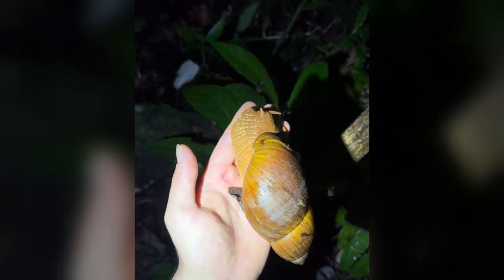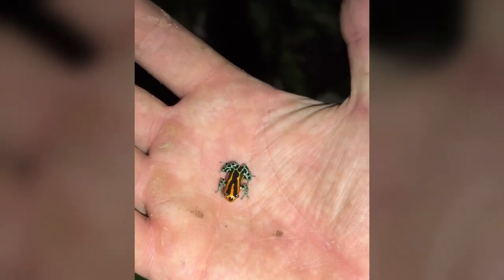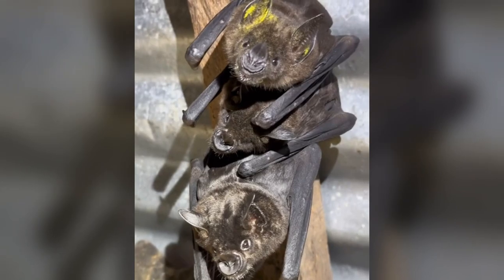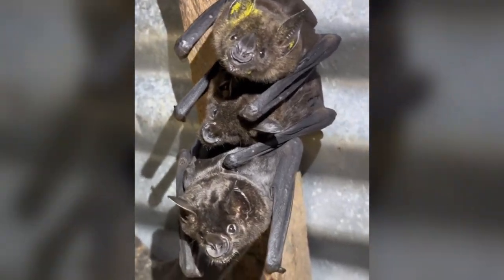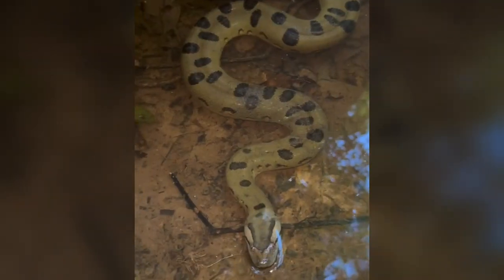This snail was huge too — I hear the locals like to eat them. This poison dart frog is very deadly. This cute little Amazon tree boa was giving me a kiss. I found these bats in an old shed — aren't they adorable? Check out this grasshopper, this thing is gnarly looking. I found a little anaconda too.